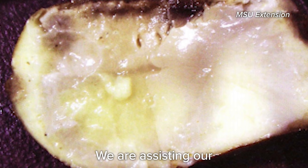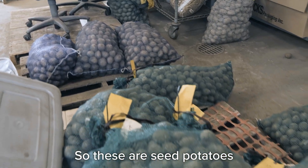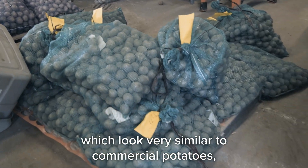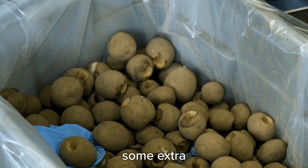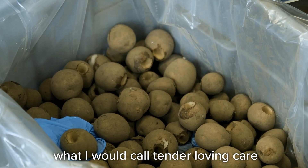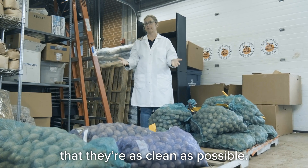We are assisting our Michigan seed potato growers with ensuring that the product they're sending to Canada or domestically has been tested for these specific pathogens. These are seed potatoes, which look very similar to commercial potatoes, but these potatoes have had some extra — what I would call tender-loving care — in making sure they are as clean as possible.